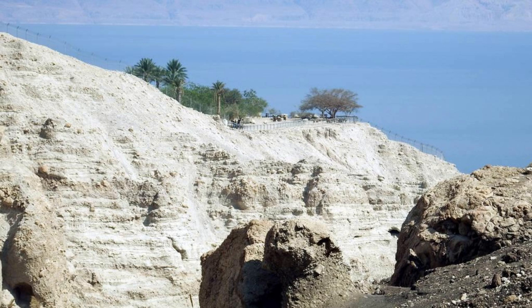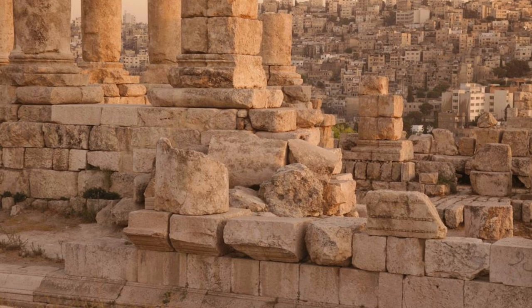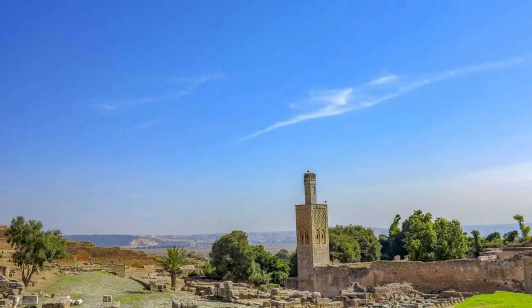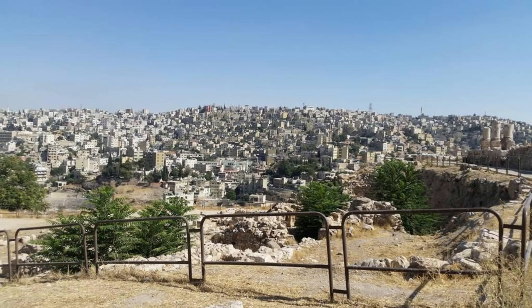Amman Citadel. Explore the ancient heart of Jordan's capital city at the Amman Citadel, a historic hilltop site that has been inhabited for over 7,000 years. Discover the archaeological treasures scattered across the citadel's sprawling complex, including the towering Temple of Hercules, the Umayyad Palace, and the ancient ruins of Amman Castle. Marvel at panoramic views of modern-day Amman and the surrounding desert landscape, and soak up the rich history and cultural heritage of this ancient site.